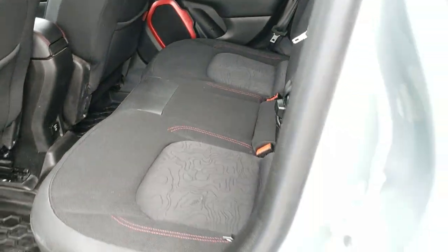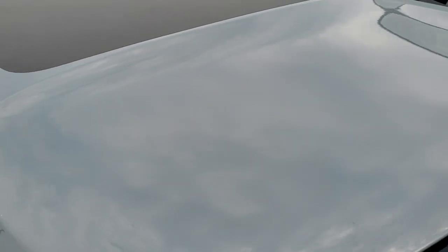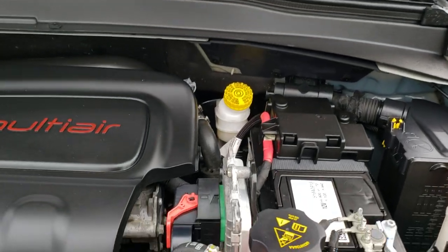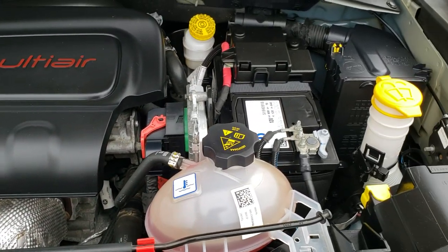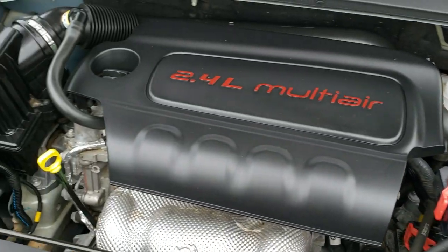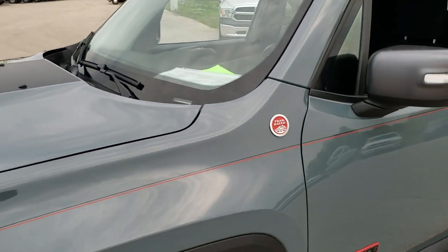Under the hood we have the 2.4-liter four-cylinder multi-air motor, 180 horsepower. Engine bay is very clean and runs very smooth. Considering the age and miles, this Jeep has been fully safety-inspected by our service shop, has a fresh oil and filter change, all fluids have been checked and topped off, and this one has been gone through and is 100% ready to go.